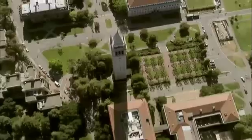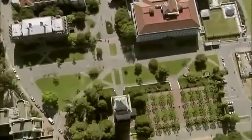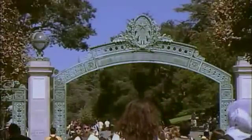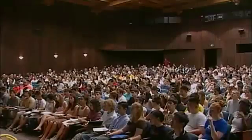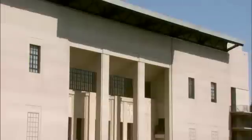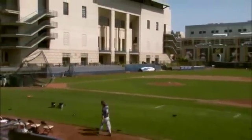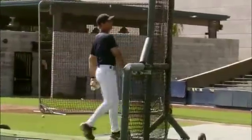A 95-mile-an-hour fastball will reach home plate in four-tenths of a second. If you're a student of physics, it's likely you're familiar with UC Berkeley — home to eight Nobel Prize winners. The physics department at Cal is second to none. But if it's the physics of baseball you're after, the best place for your field work is on the other side of campus.